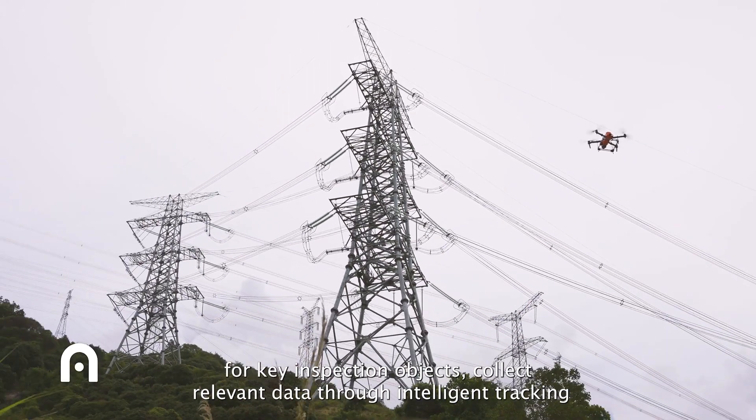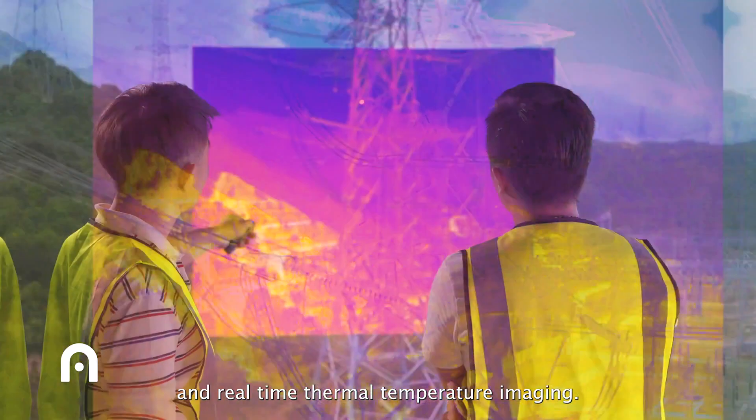For key inspection objects, collect relevant data through intelligent tracking and real time thermal temperature imaging.